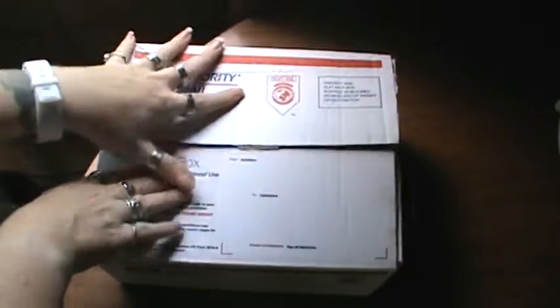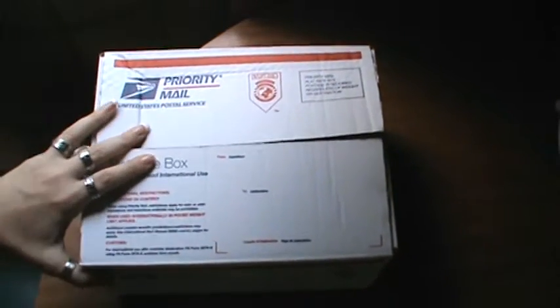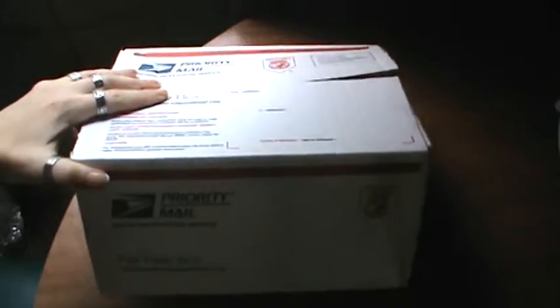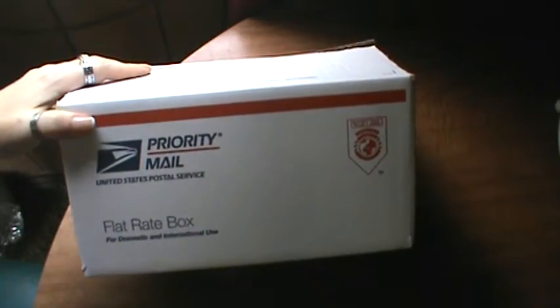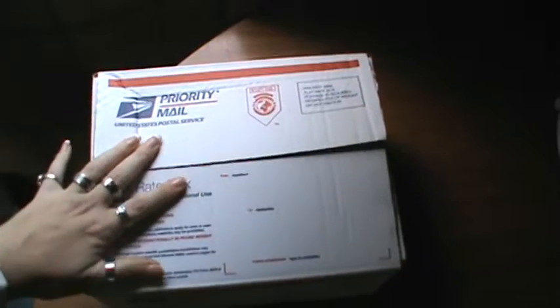If you contact me through private message, I will give you my PayPal information so you can gift me that. But once it's gifted, I will get this out to you in the mail and I will get you a tracking number as well, because that comes with the priority.